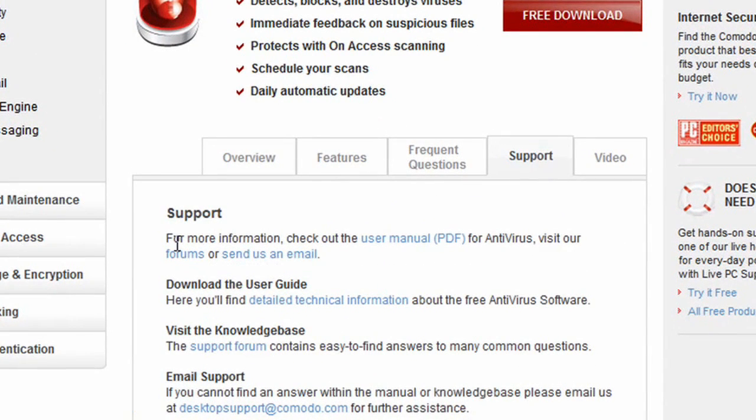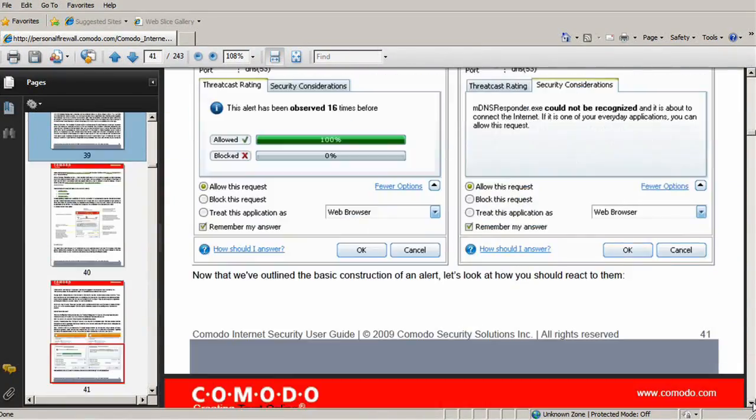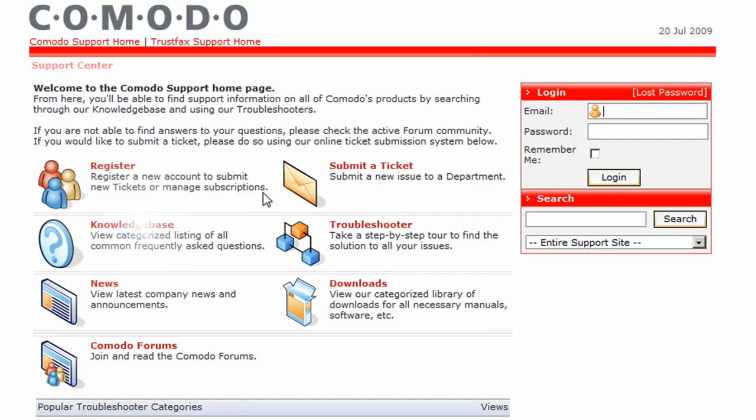Just click on the support tab. If you're the type of person that likes to do a deep dive with a user guide, you'll find both useful getting started tips as well as detailed technical information with our easy to understand, thoroughly illustrated user guides.